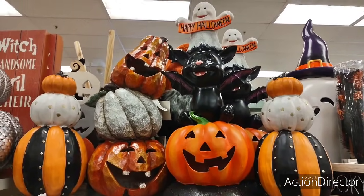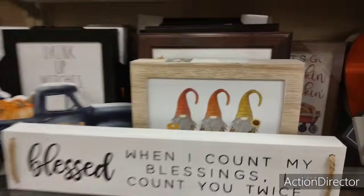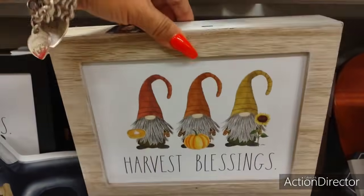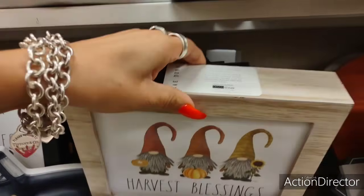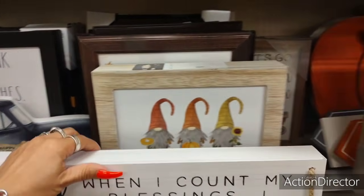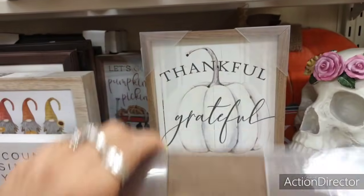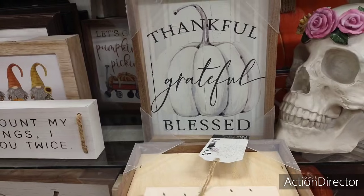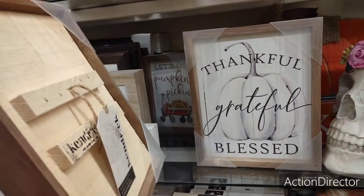Look at all this cuteness — oh my gosh, I don't even know where to go. 'Harvest Blessings.' Every time I pick stuff up, I'm so scared. 'Thankful, Grateful, Blessed' — cute. $2.99.